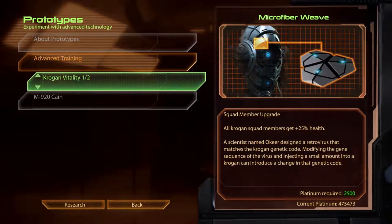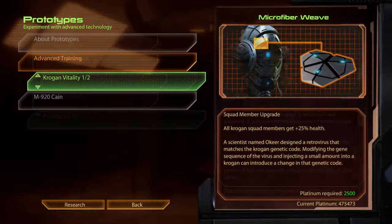Krogan Vitality Microfibre Weave. A scientist named IKEA designed a retrovirus that matches the Krogan genetic code. Modifying the gene sequence of the virus and injecting a small amount into a Krogan can introduce a change in that genetic code.